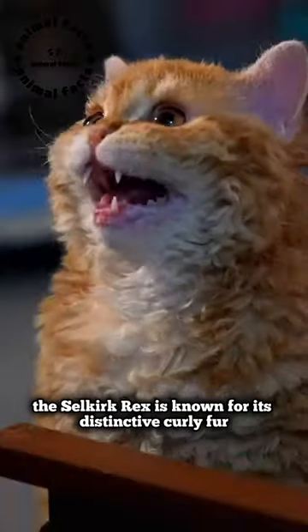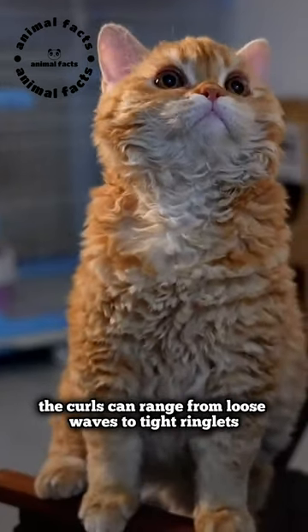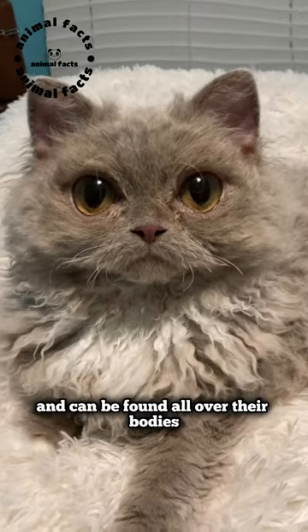The Selkirk Rex is known for its distinctive curly fur, which sets it apart from other cat breeds. The curls can range from loose waves to tight ringlets and can be found all over their bodies.